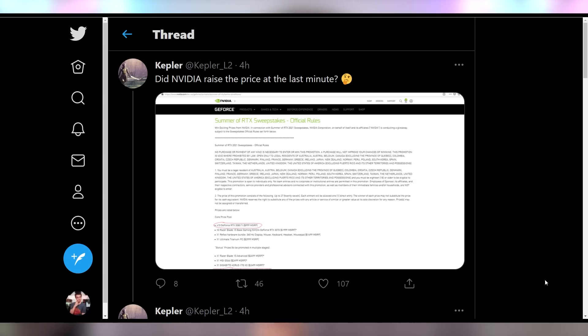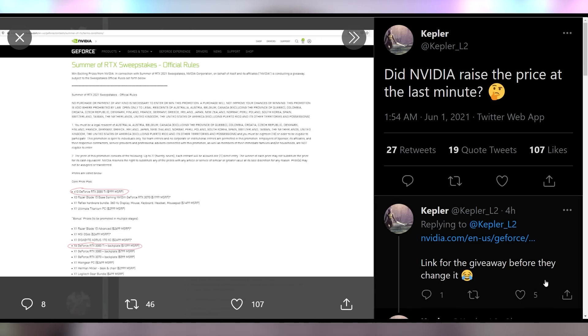The 3070 Ti is also announced at $599, and will probably get close to RTX 3080 level performance. It has 6,144 CUDA cores as opposed to the 3080's 8,704, so the $599 price makes some sense. The $1199 on the 3080 Ti is a bit too high — I would have liked to see it at $999. It turns out they may have had it there, since a Summer of RTX sweepstakes entry listed the 3080 Ti MSRP as $999 (with backplate $1099), suggesting NVIDIA decided to charge more in the current climate.